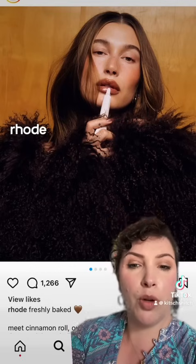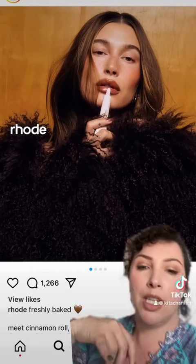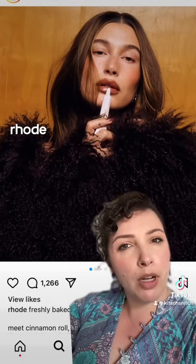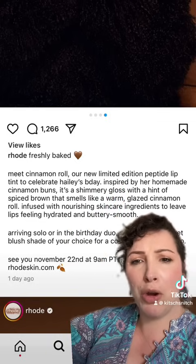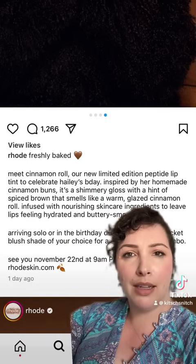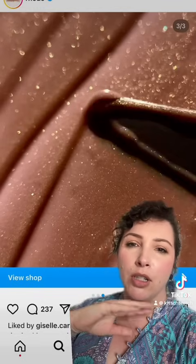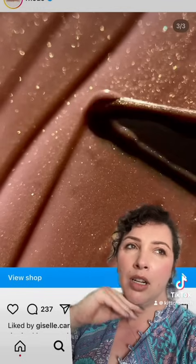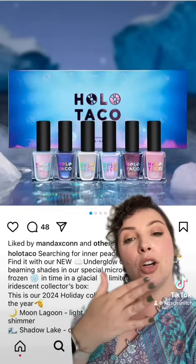Rhode Beauty has a new peptide lip balm — this is Cinnamon Roll. It's a nice brown with a gold shimmer through it, and it's supposed to be released for Hailey Bieber's birthday, so it's limited edition, inspired by her homemade cinnamon buns. I like the colour — the drip design irks me, but the colour is beautiful. I would try this. There are better things out there, but I like this colour.